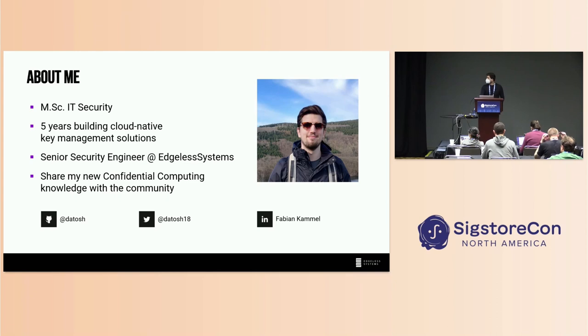First, a bit about me. I have worked five years in automotive enterprise building cloud-native key management solutions. And this year I joined Edgeless Systems as a senior security engineer. This is the second talk this year I will give to share my confidential computing knowledge with the Kubernetes community, because I personally wasn't aware of where confidential computing was previously. It's really starting to take off and get us some real-world benefits.